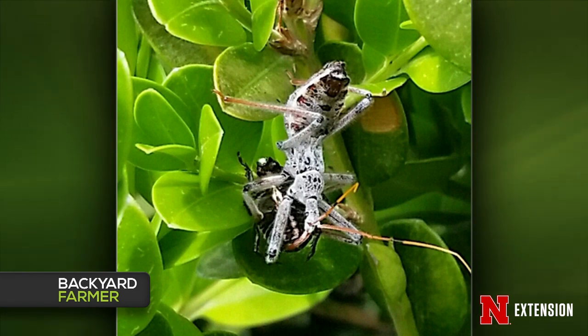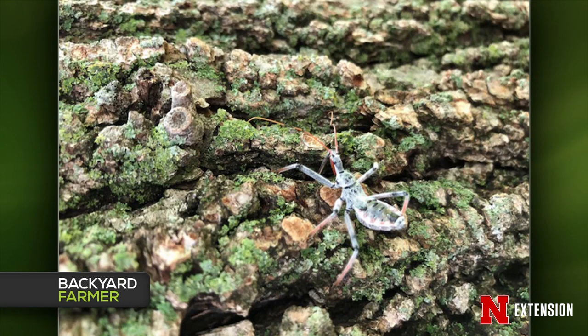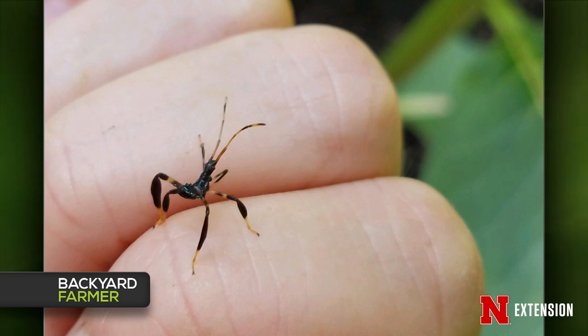Three viewer photos show the same interesting creature. The first, from Bellevue, shows this insect eating a Japanese beetle. The second, from Lincoln, shows it on a linden tree. These are wheel bugs — a group of assassin bugs, which are great predators in general — clearly doing a great job eating an evil Japanese beetle. The third photo, from Blair, shows what the viewer thought was a baby mantis, but it's actually an assassin bug nymph — a first or second instar, just hatched from the egg and looking for food.